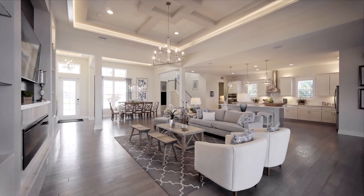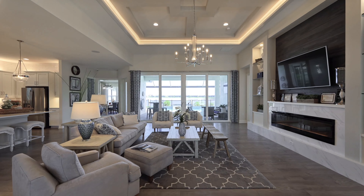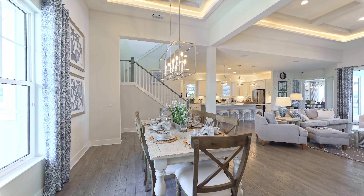As soon as you enter, right away you'll notice the really high copper ceilings with the backlighting. This beautiful home features a great room, open concept design, where indoor and outdoor living flows together as well.